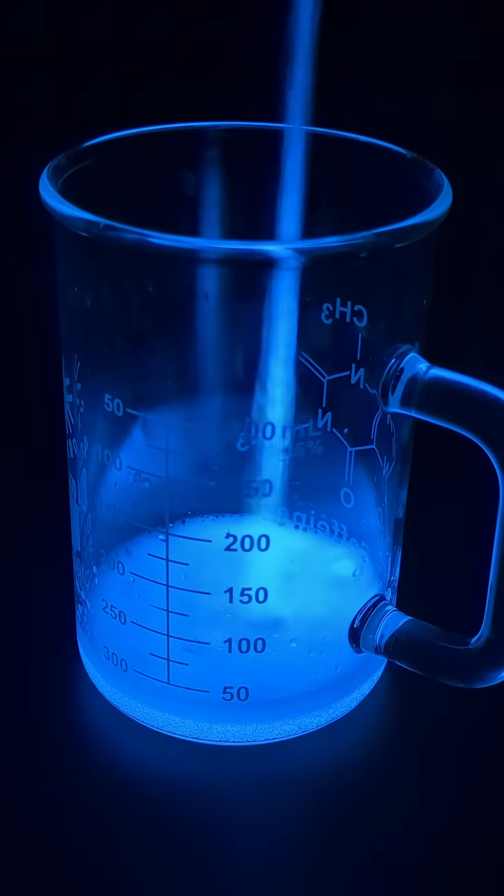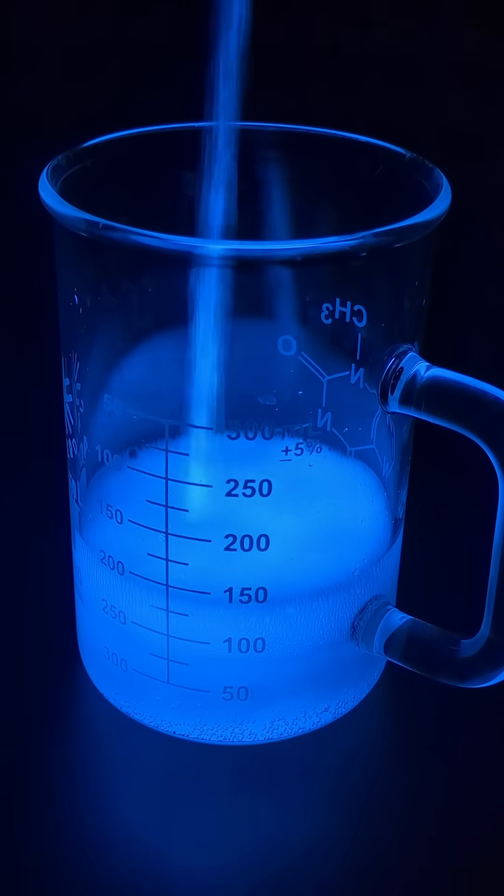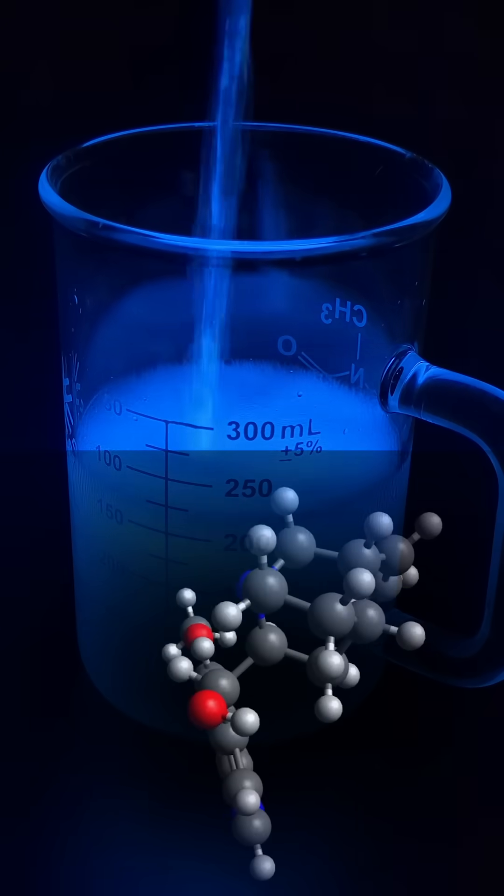When tonic water is exposed to ultraviolet light, it fluoresces blue. This is because it contains the chemical compound quinine.